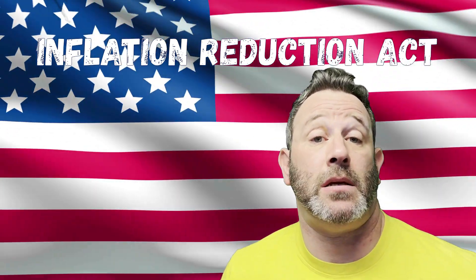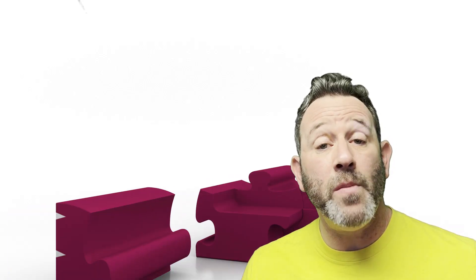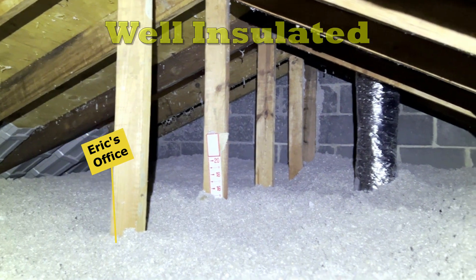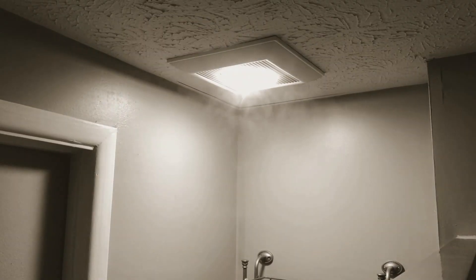Working daily as a home performance contractor, I am here to tell you that the Inflation Reduction Act is amazing. You may have to go through a little bit of a learning curve and think about a few things around your house that you haven't considered before. A home is a system made up of many parts that go way beyond just windows and HVAC. Most don't really know what insulation is supposed to look like, how it's supposed to be installed, or how much they need — let alone whether the ducts are leaking air, whether they have good indoor air quality, or whether the bath exhaust fans are working properly.